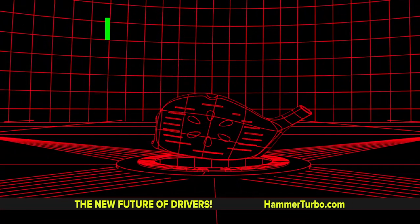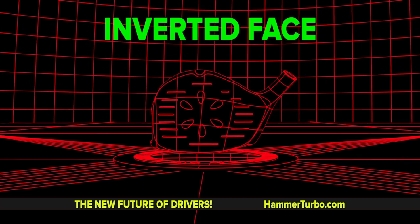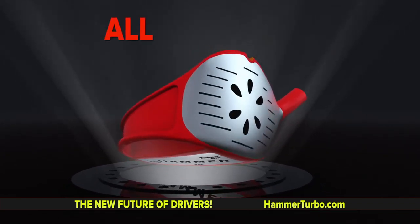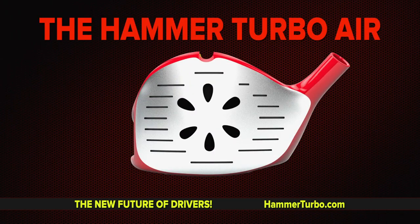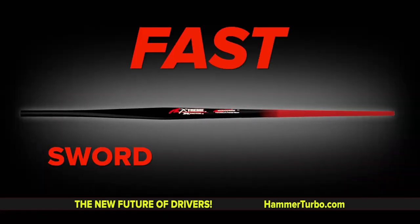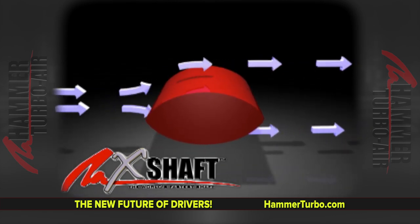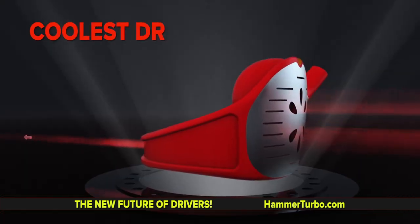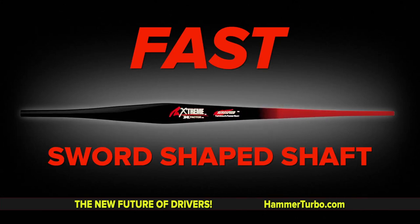He has taken the future of drivers to a whole new level. Introducing the all-new, all-speed, all-air driver — the Hammer Turbo Air Driver. With six Turbo Air Speed Slots and even speed in a shaft. The first flat sword-shaped shaft. The Hammer Turbo Air Driver. The coolest driver on the planet. The coolest shaft on the planet.